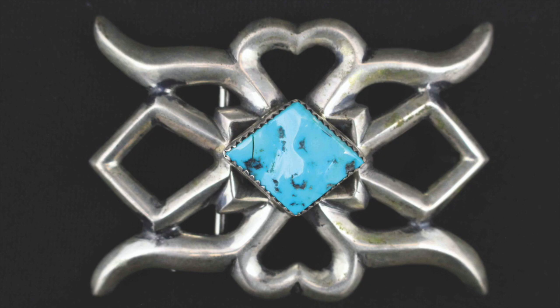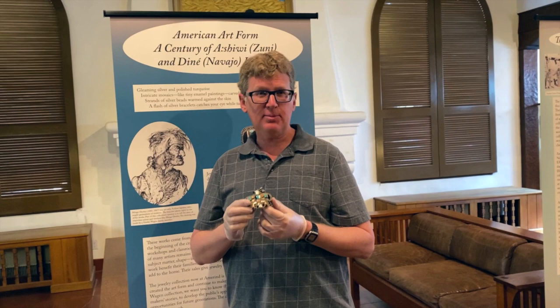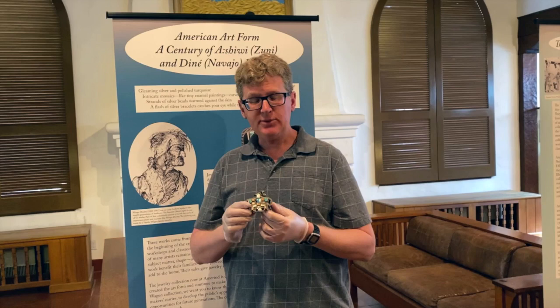To the Van der Wagen family who created and assembled this collection, it really isn't about the aesthetic beauty — it's about the stories. They have a mission for this collection, and that mission is for us to remember all the artists and the stories of their lives by preserving this collection and sharing it with others.